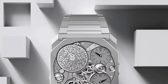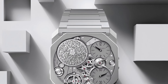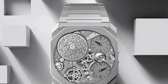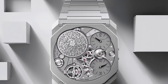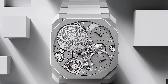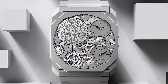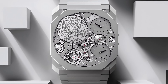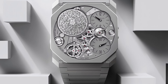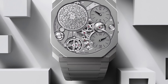The Octo Finissimo Ultra will cost you $440,000 — the only thing that hasn't become slimmer than the Piaget is the wedge of cash you'll need to buy it. As for water resistance: the Piaget is 20 meters, but Bulgari proudly list the Octo Finissimo Ultra on their website as having zero meters of water resistance. They felt obligated to tell you that. Don't swim with your $440,000 thinnest watch in the world.